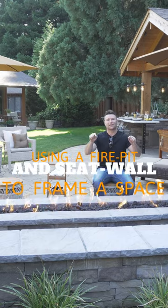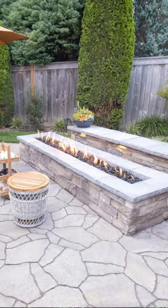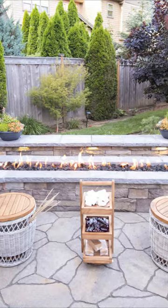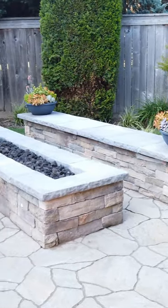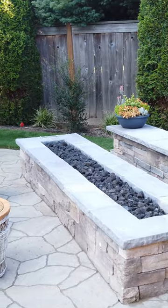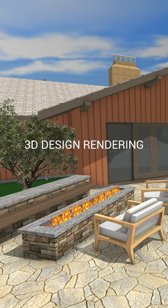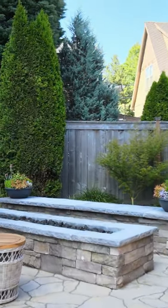The tip I want to give you is using the fire pit and the seat wall strategically to frame the space — that's what we've done here. Right off of the house, it created a dead space. So we can frame the space with the seat wall, stop people and stop your eye from going in that dead direction. And we can add this beautiful destination, which will really attract people over to what was previously an unusable space.